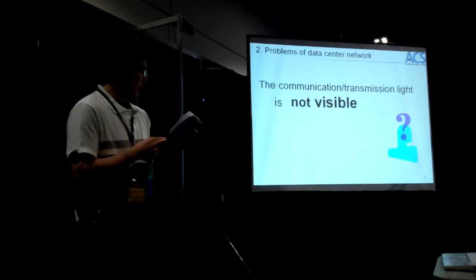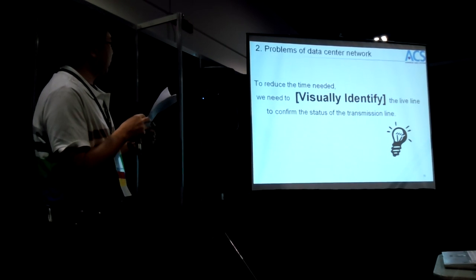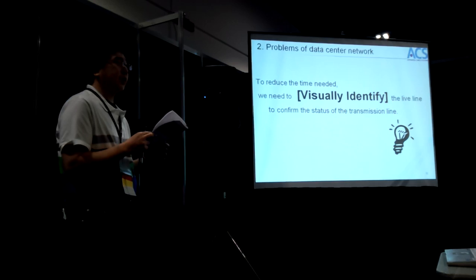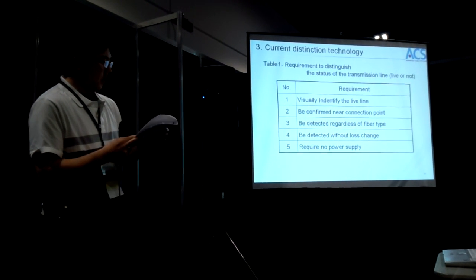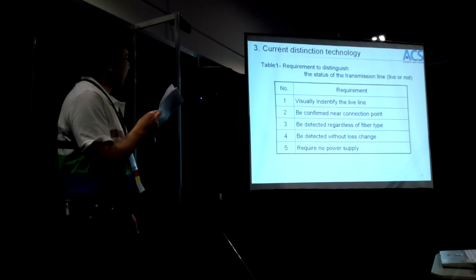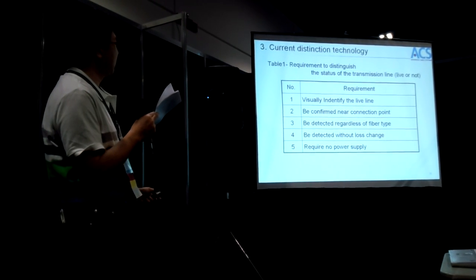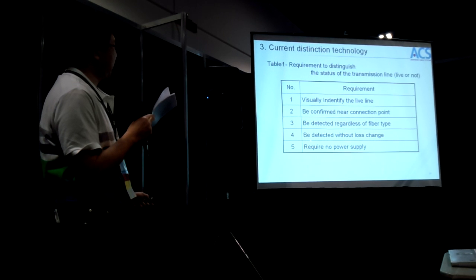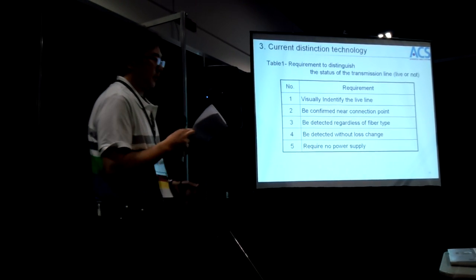The solution is to reduce the time needed. First, we need to visually identify the live line to confirm the status of the transmission line. The new system must meet five requirements. First, visually identify the live line. Number two, we need to confirm the connection point. Third, we need to detect the address of the fiber type. Number four, we need to detect the result of the log state. And five, we need to identify the power supply.